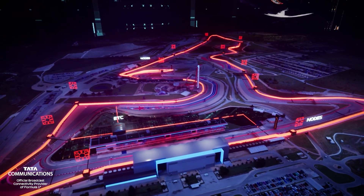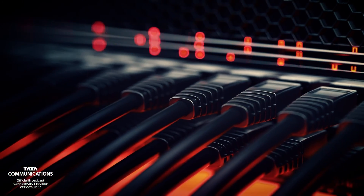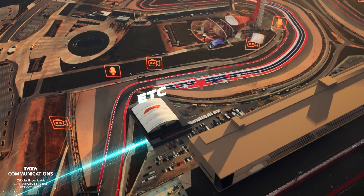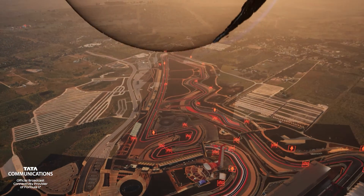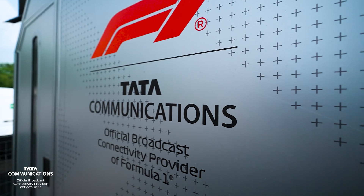The data flows around the circuit and back to F1's trackside facility, the Event Technical Centre. And this is when the broadcast really goes global, thanks to the engineering excellence of F1's official broadcast connectivity provider, Tata Communications.